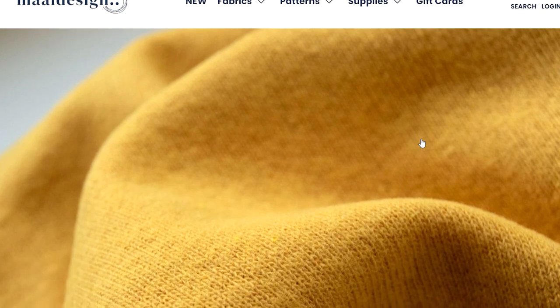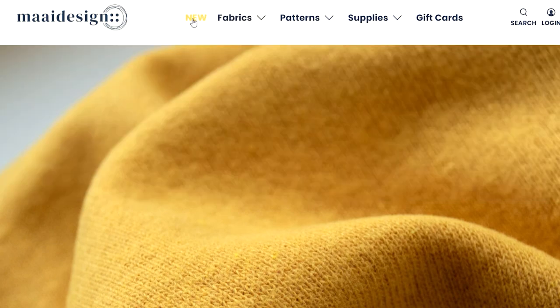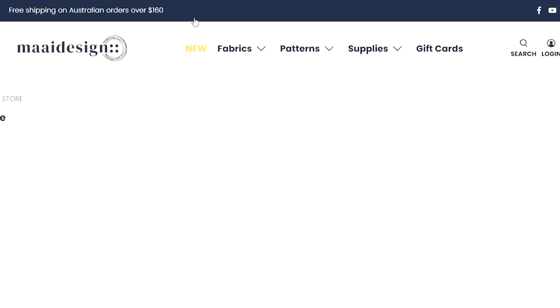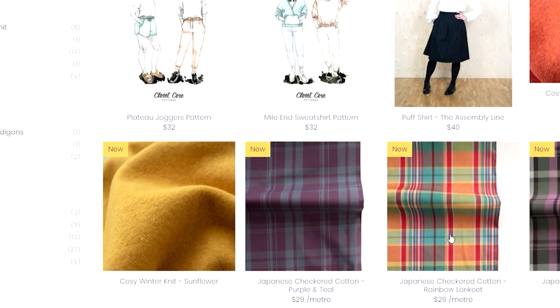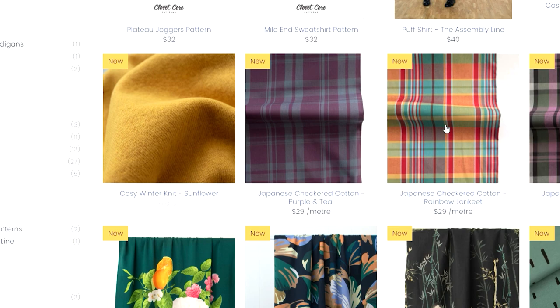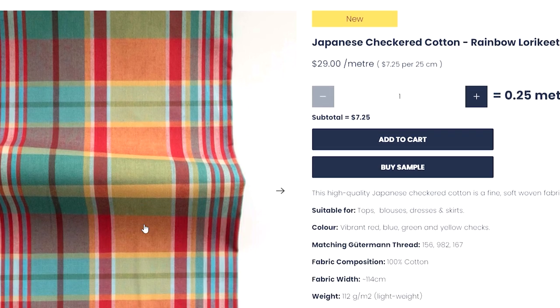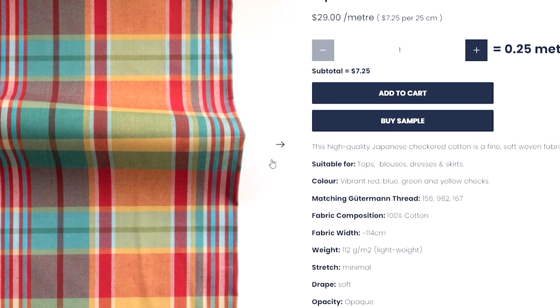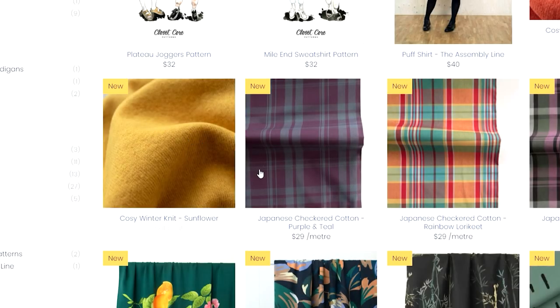Next we're on to My Design — everyone knows how much I love them, especially for their lovely Lady McElroy fabrics. They have a lot of new fabric in. They tend to update quite regularly with all the new prints. Check cotton is really in at the moment — this gorgeous checkered rainbow lorikeet is absolutely beautiful. I think for any time of year, but especially heading into autumn/winter for layering, checks are really really in right now and well worth finding the colors you love.